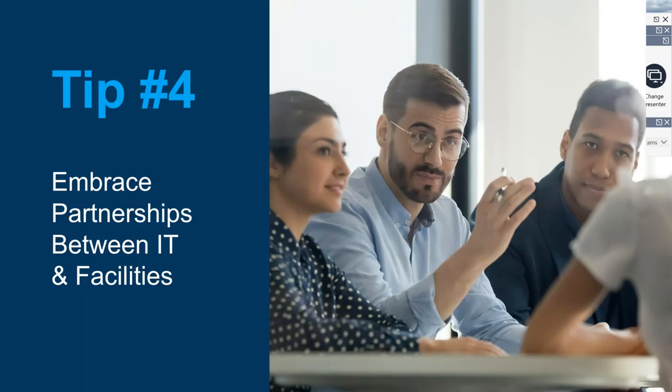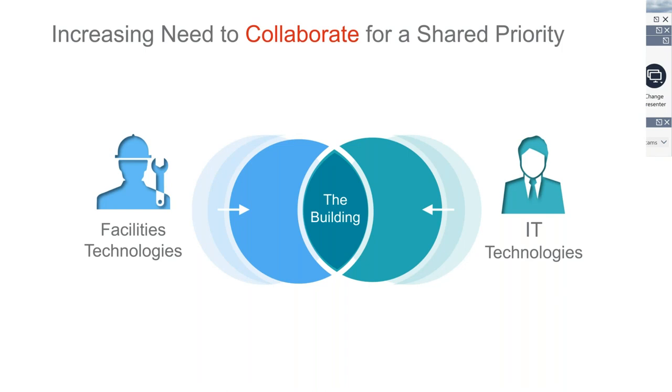Tip number four: embrace partnerships between IT and facilities. IT is not scary. A lot of folks don't want to deal with their IT team, but IT should be your best friend. You both have similar goals — making sure the building is operating the way it's supposed to and that people can access information the way they need to. Facilities manages equipment, communications, sensors, and projects in the building. IT manages networks, security, and connectivity. But it's all for the betterment of the building. You're all working together to make the user experience within the building better.